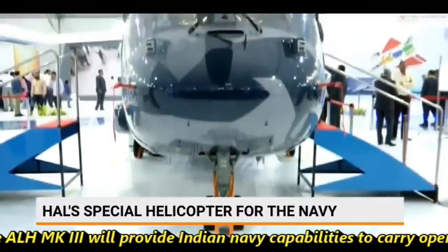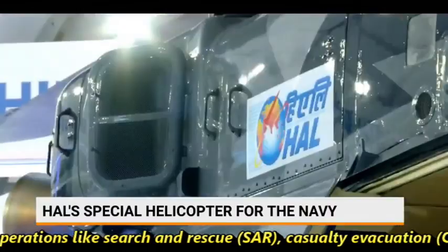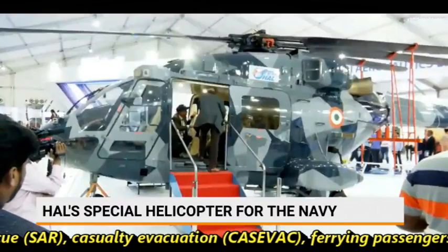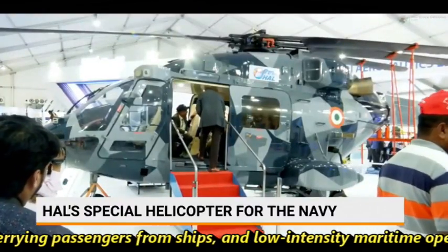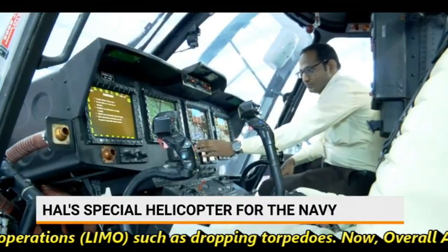The ALH MK3 will provide the Indian Navy with capabilities to carry out operations like search and rescue, casualty evacuation, ferrying passengers from ships, and low-intensity maritime operations such as dropping torpedoes.